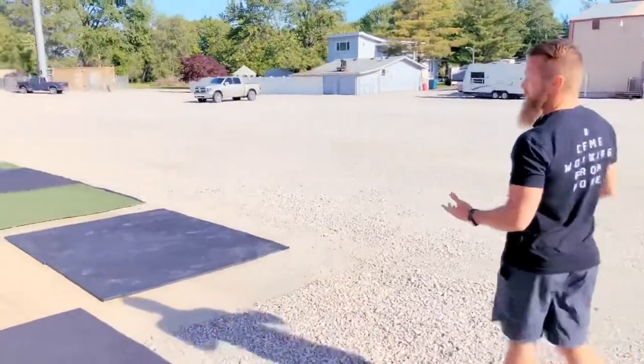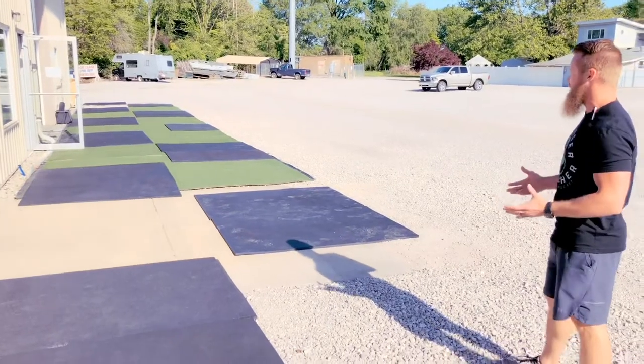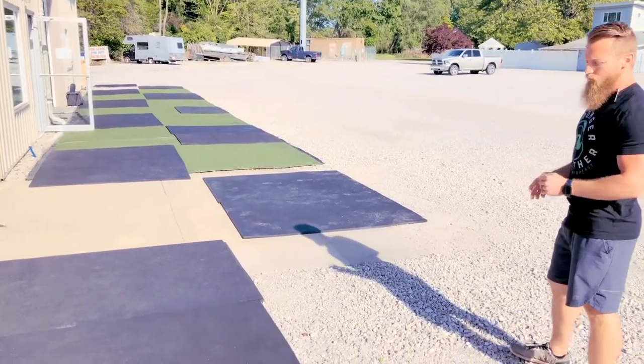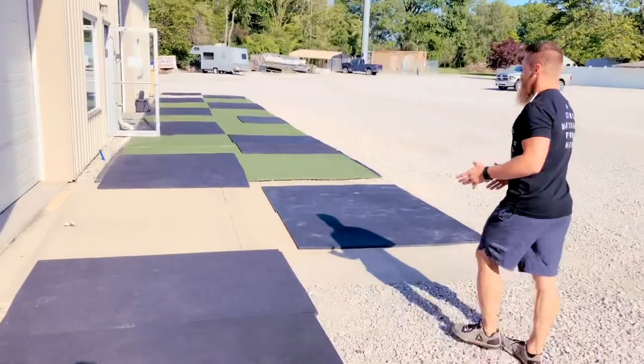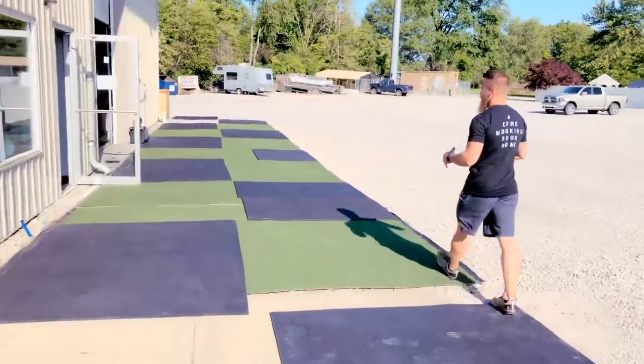This is our outdoor training space. We have 10 stations to use — originally we thought we'd only be able to use 8, but we do have 10 stations. We have a couple of stations in the gravel, and what we've done is doubled up your rubber flooring on those. We've had a few training sessions out here now and it's worked really well. I'll show you what a training station will look like and then we'll show you the equipment.